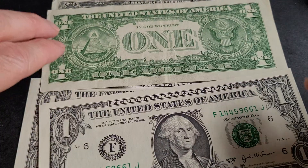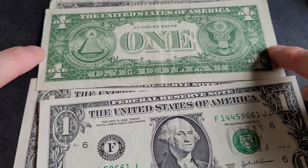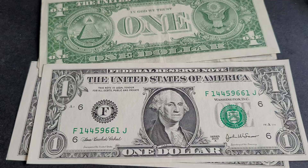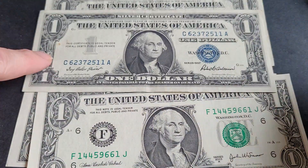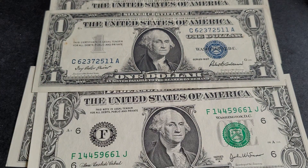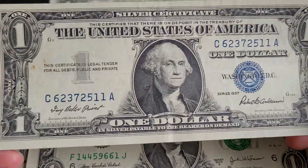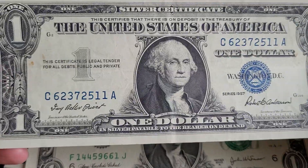The back design was introduced in 1935 as far as I know, while the front design was introduced in 1963. The front design featuring George Washington was also introduced in 1935 — the 1923 banknotes look quite different and are probably a bit more expensive. George Washington has been on this banknote since 1923.